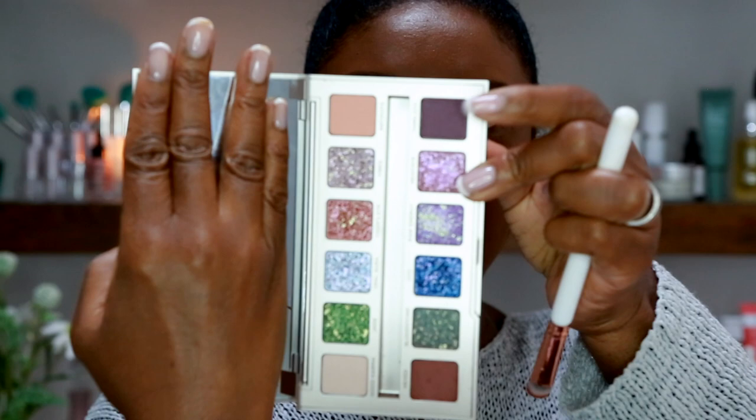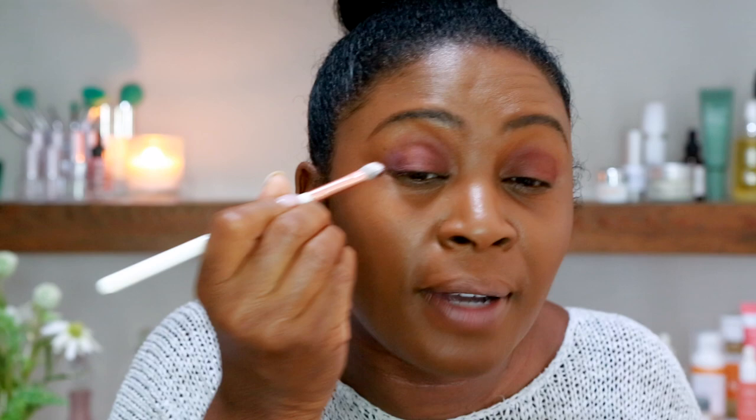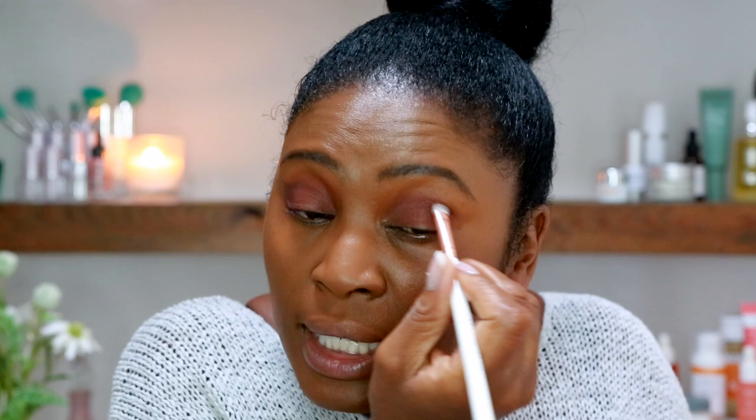Urban Decay has loads of palettes — all the naked palettes, loads of different colors — and the pigment is amazing and suits everyone. Now I'm going to go into Third Eye, a similar family to Hex but a little bit darker. I always like to go darker on the outer corners of my eye. This color is kind of a mulberry, purpley brick color. I'm literally just swiping it on the outer corners of my eyes to give a little more depth — it gives my eyes a nice mid-toned deepened effect.